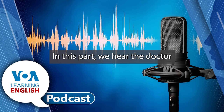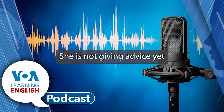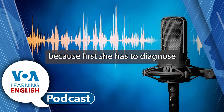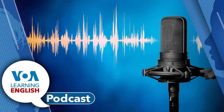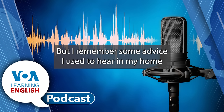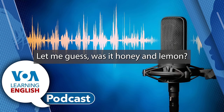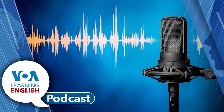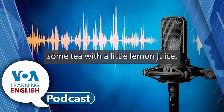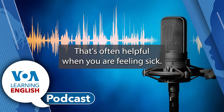In this part, we hear the doctor asking the usual questions. She is not giving advice yet because first she has to diagnose or identify the problem Anna has. But I remember some advice I used to hear growing up in North Carolina when I had a sore throat. Was it honey and lemon? That's what my grandma used to make for me. No, it was warm tea. My aunt made me some tea with a little lemon juice. I had to drink a lot. That's often helpful when you are feeling sick.